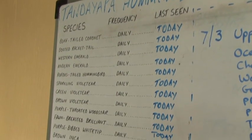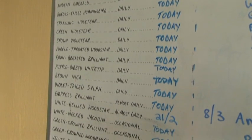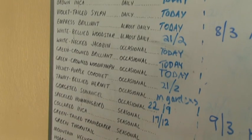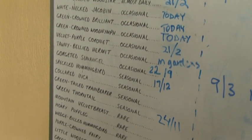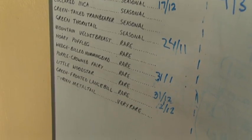Thankfully, a lot of the lodges make this really easy for you by categorizing the different species into frequency that they are seen — whether it be a 1, a 2, a 3, a 4, or a 5 — so you'll know the species you're most likely to come across and can study up front.